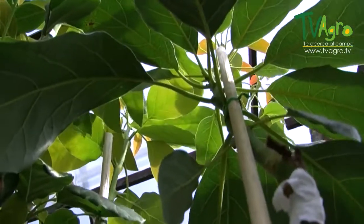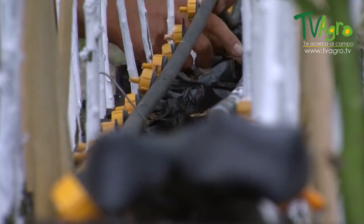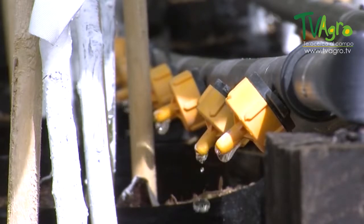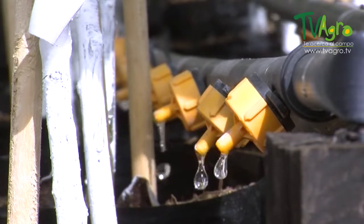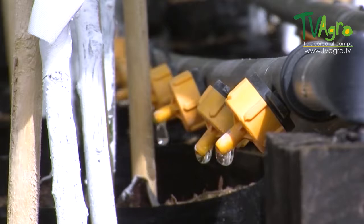Here we have an irrigation system, since you must water all plants. The irrigation system here is a drip system, and we take advantage of this system to fertilize. Fertilization must be as complete as possible, based on a substrate analysis. To this analysis, we apply nitrogen, phosphorus, potassium, calcium, and magnesium, and we also complete it with minor elements such as iron, manganese, copper, boron, and zinc, in order for the plant to develop the best way possible.